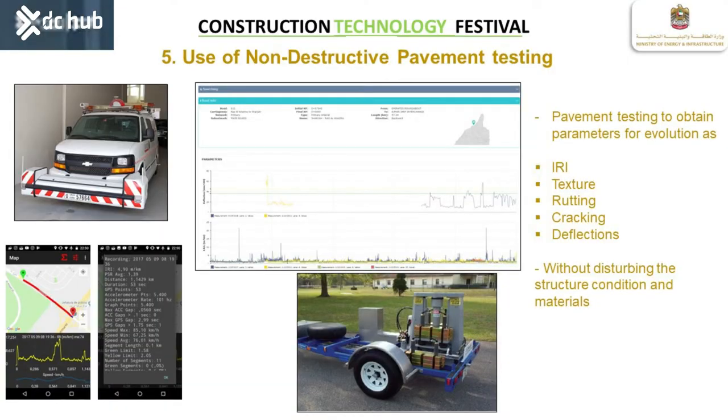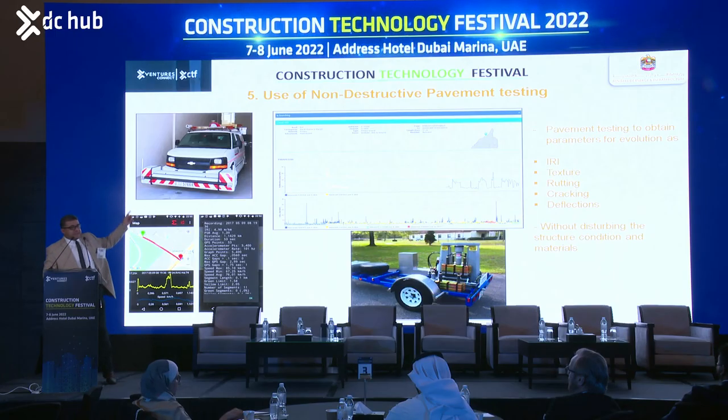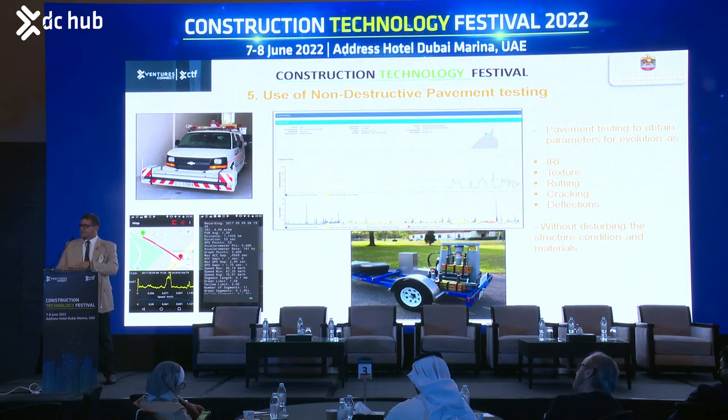The image here represents the obtention of IRI using mobile devices with accelerometers. It is not a Class 1 profilometer; it is a laser device with accelerometers incorporated. At the end of the day, we can correlate the information. Using this mobile approach, we can continually inspect the road, and whenever we see some difference in pattern, we need to start thinking and acting in a different way.